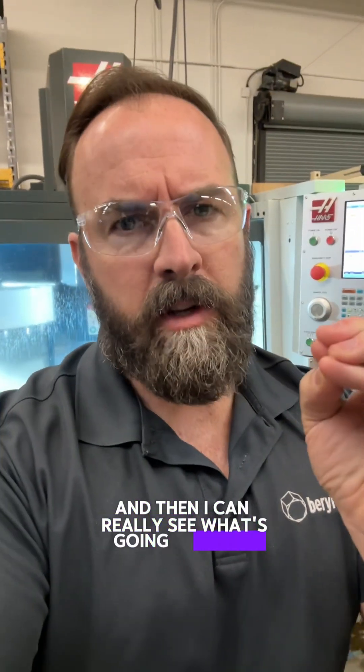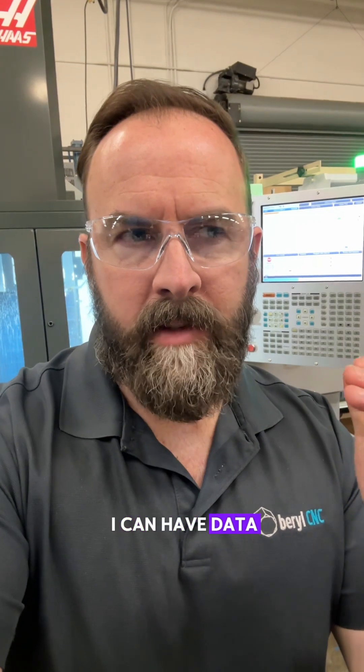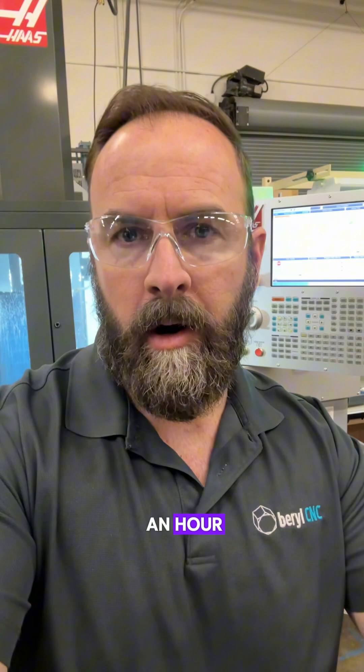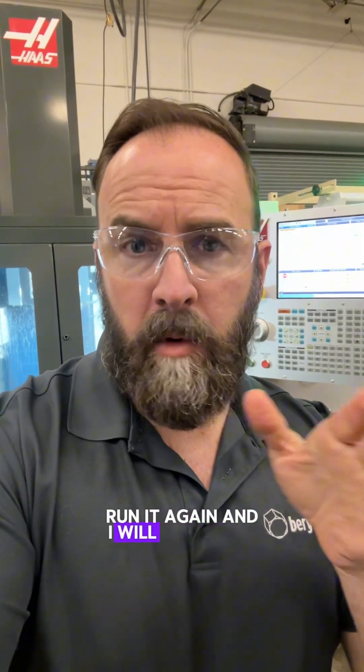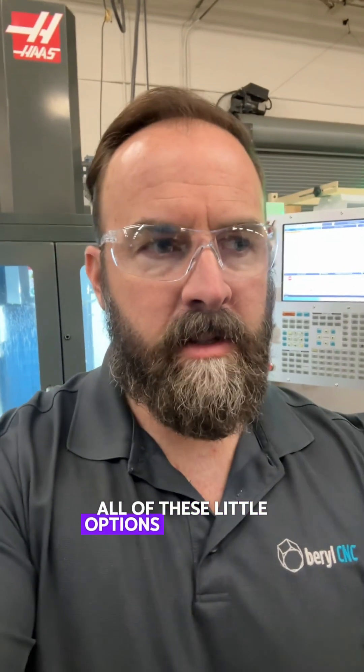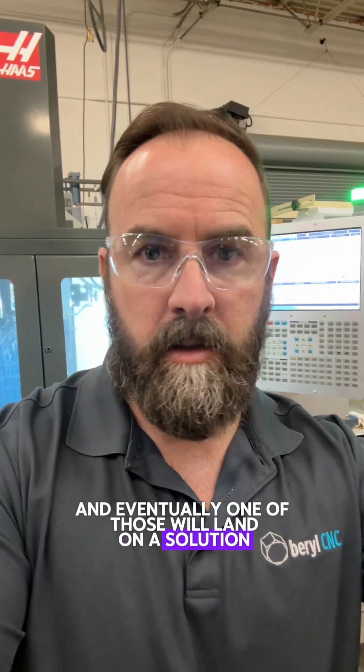And then I can really see what's going on there. Where I've always excelled best in R&D is when I can have data. Give me a spreadsheet and give me a trend, and let me run something for a minute or an hour. Then let me tweak something, run it again. And I will ferret out all of these little options and changes and things I could try, and eventually one of those will land on a solution.